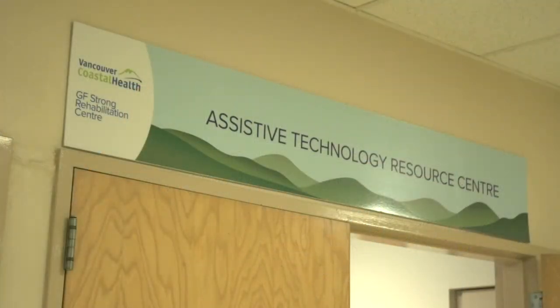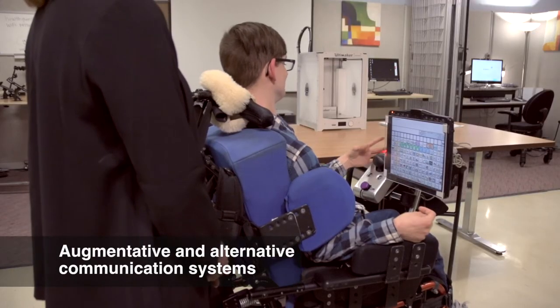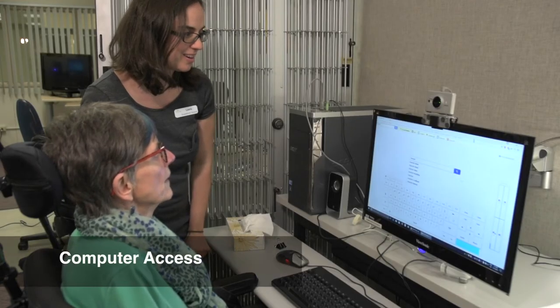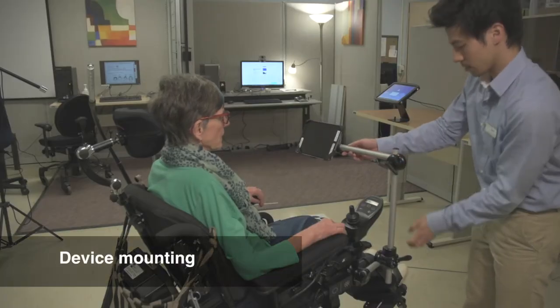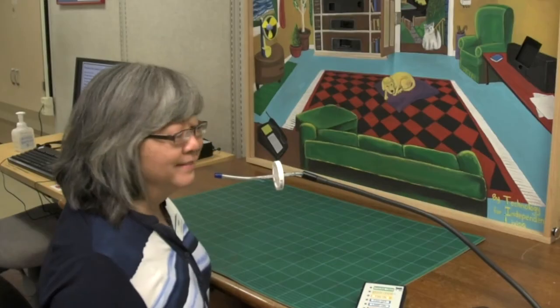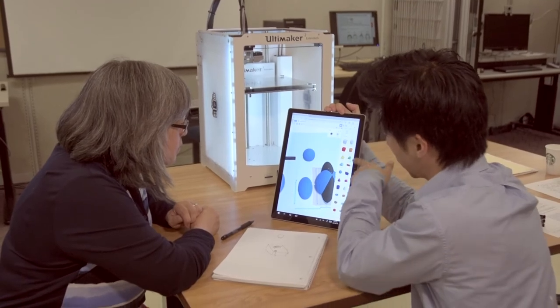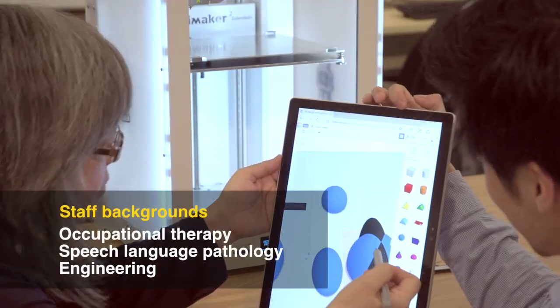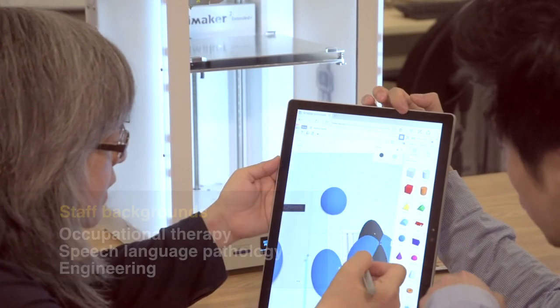Consultation and short-term equipment loans are available for augmentative and alternative communication systems, computer access, mobile devices, device mounting and environmental controls. There are times when commercially available devices and software simply do not work for clients' diverse needs. Staff at the centre combine their backgrounds to adapt or design custom hardware and software applications.